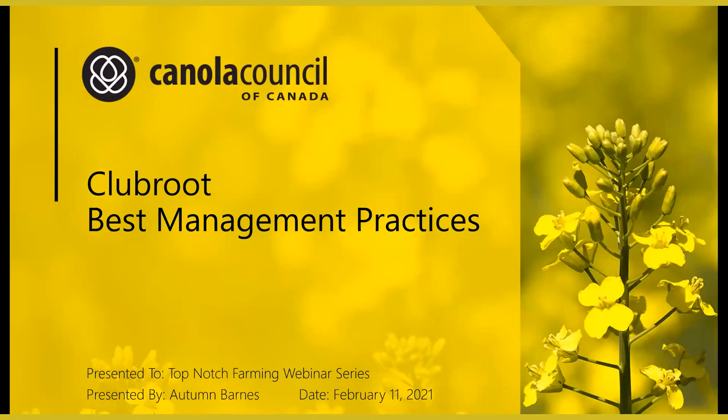Thank you. My name is Miki Mihajlovic, the research extension specialist at SaskCanola. I will continue hosting on behalf of Keith. If you are a CCA or CCSC, please send your full name and number in the chat box. A QR code will also be available at the end of the presentation. I'm now pleased to introduce our third speaker, Autumn Barnas, agronomy specialist at the Canola Council of Canada covering the Southwest Prairies. Her lead topic with the Canola Council is club root management. Autumn also chairs the Canadian Club Root Steering Committee. Today she will provide club root best management practices.